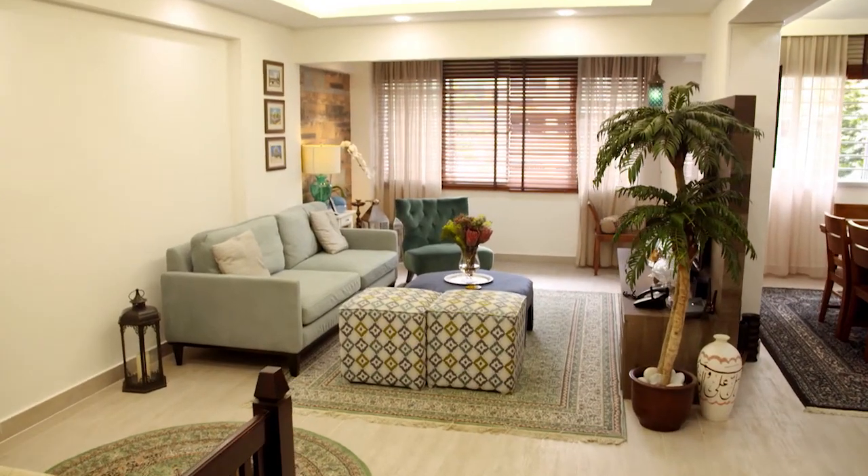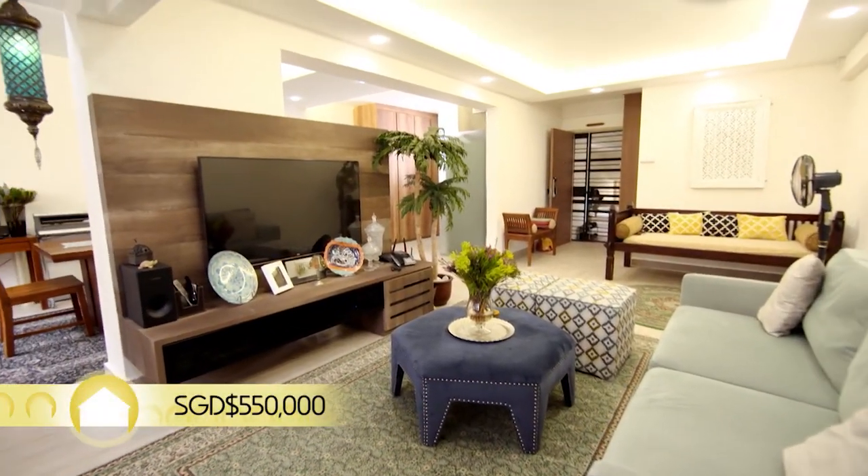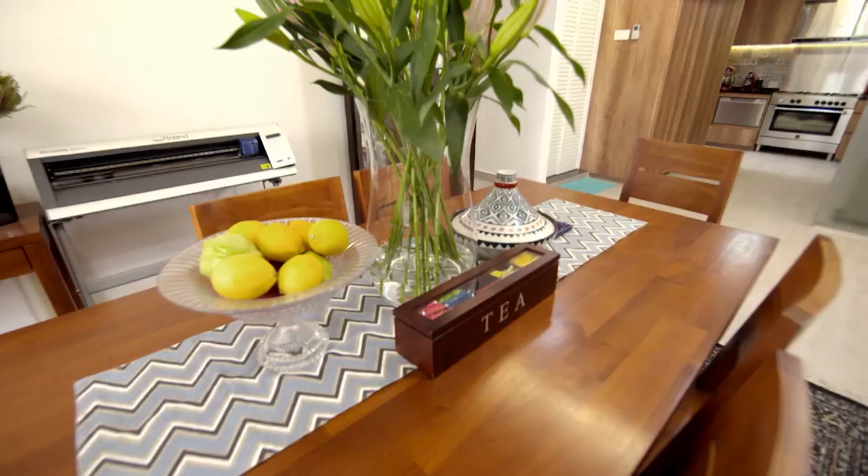Nice. This is a very nice place! At $550,000 Singapore dollars, it might just be what the couple is looking for.